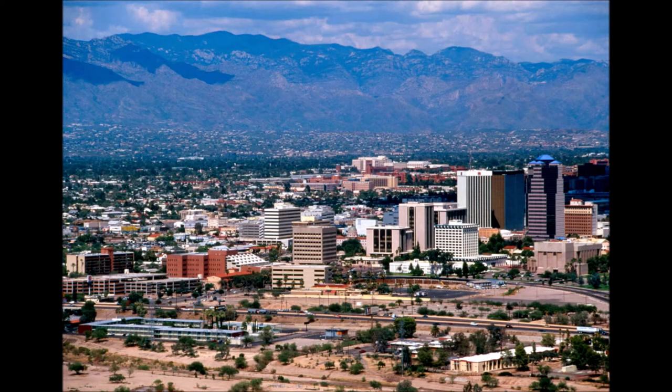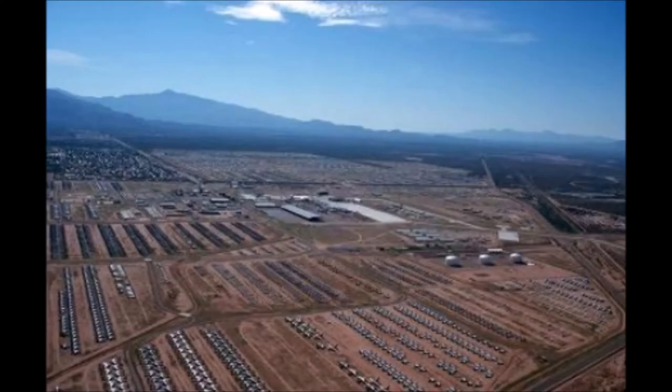This area is part of the Sonoran Desert. It has a very arid climate, very little rainfall, very little humidity. This is good for storing airplanes. With the dry air and very little rainfall, the corrosion of metal is very slow, and you can store airplanes for a long time.